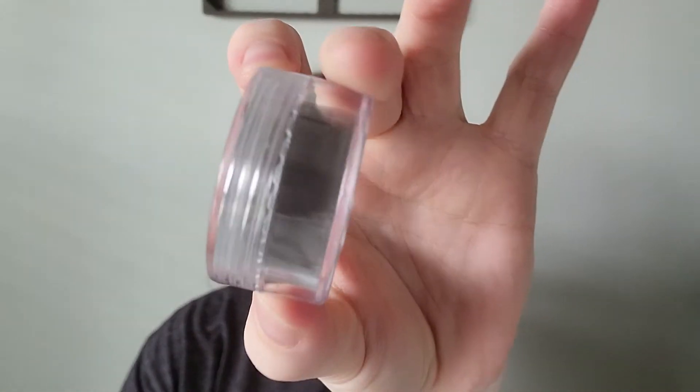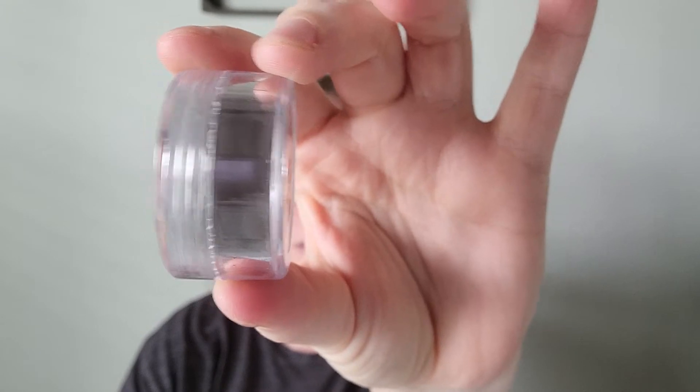First up we have Around the Campfire, and it's like a really deep brown color. The description is: it makes memories in the mountain air as notes of fresh fallen wood and smoky embers help set the scene.